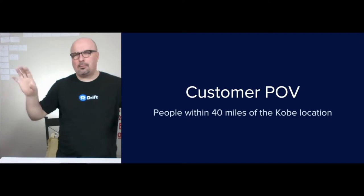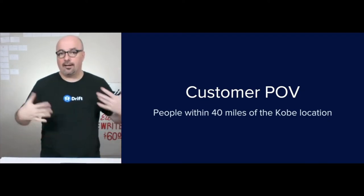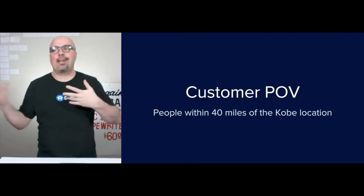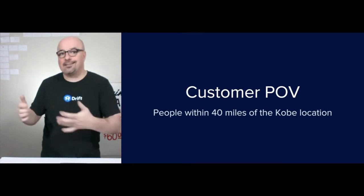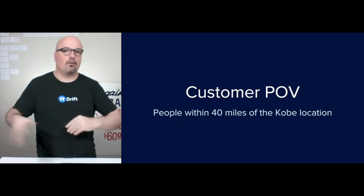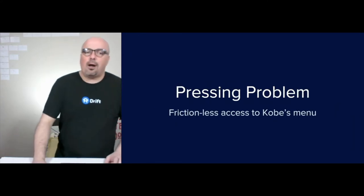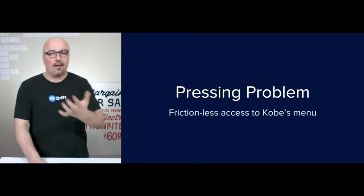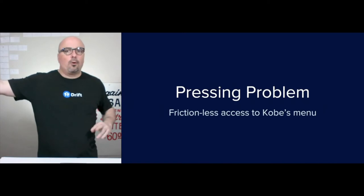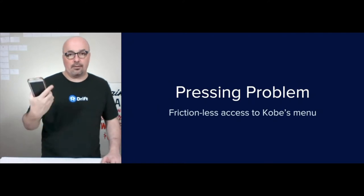The customer point of view — the people within 40 miles of the Kobe location — but really just starting by locking down the area and starting a conversation with people in the area to bring them back and help people understand different ways where Kobe can step in and provide really good food in a very simple manner, whether it's for the family that's on the go, or a work event, or whatever. So the problem is that frictionless access — that's not available currently. Obviously it's a restaurant in the Walmart shopping center, so there is some decent foot traffic, at least for Fitzgerald, but there isn't a website yet.